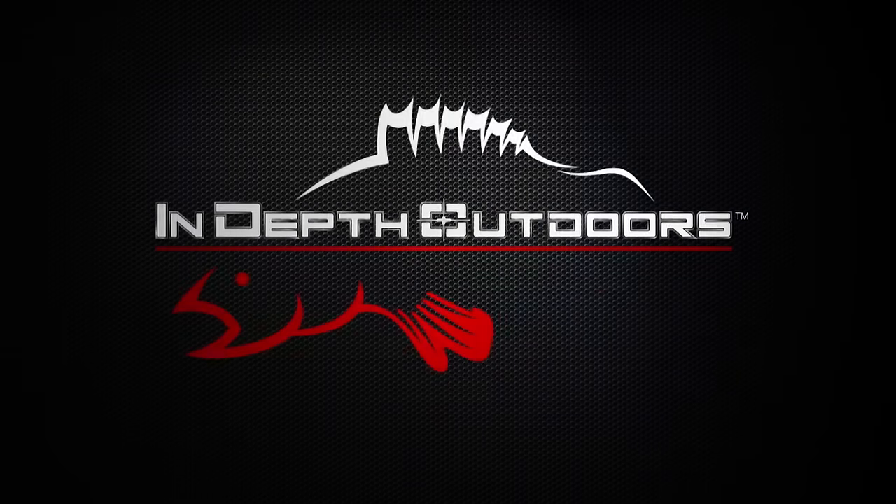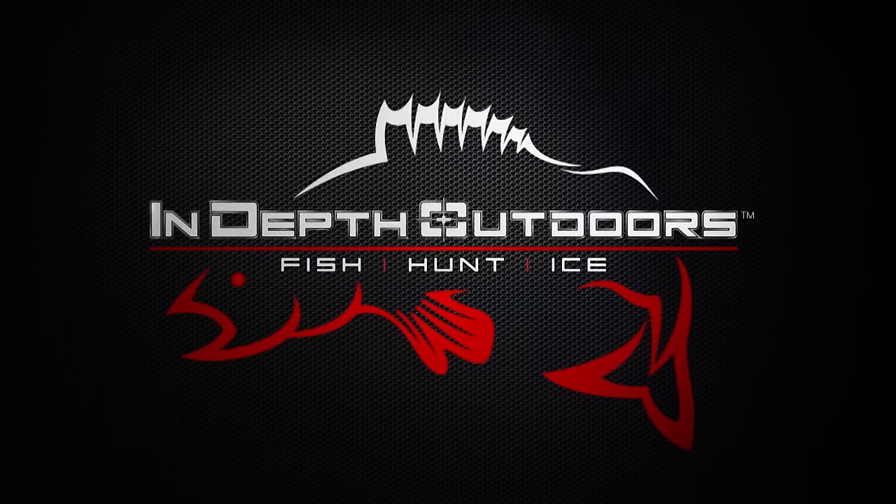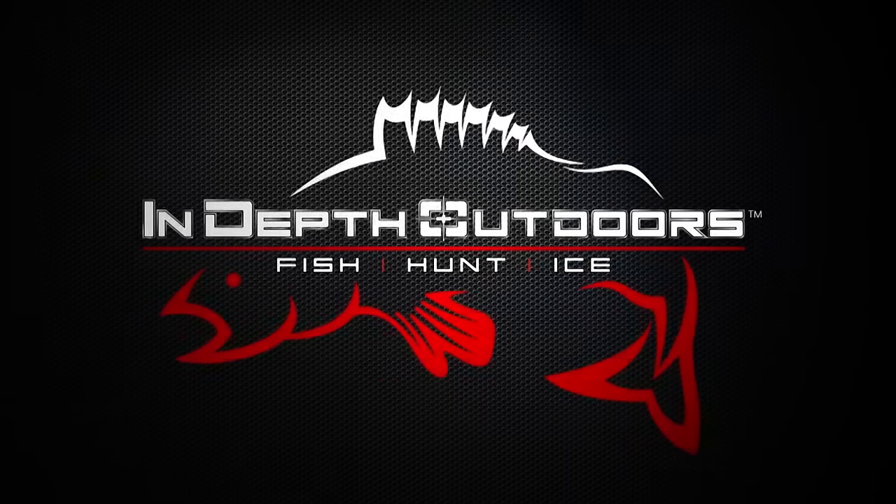Stay tuned for the biggest fish, the hottest bites, this week, here on In-Depth Outdoors.